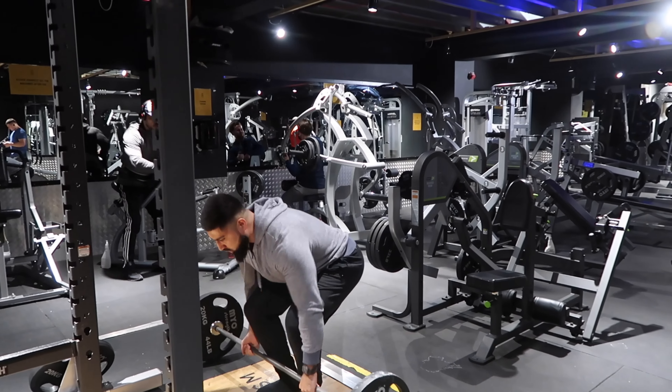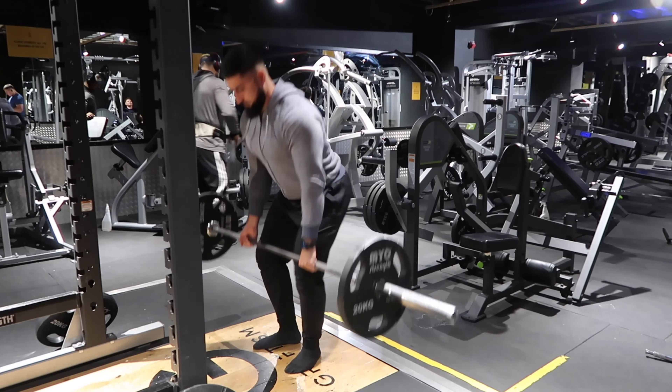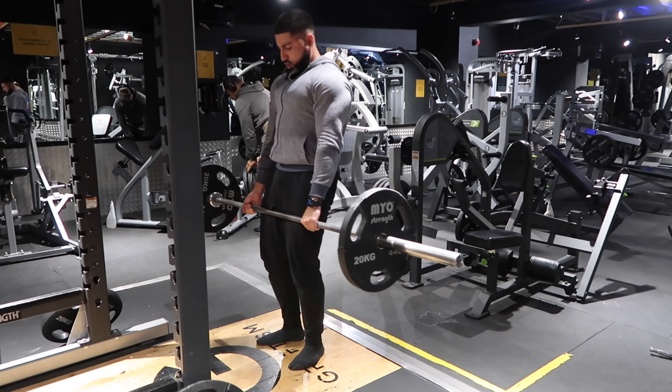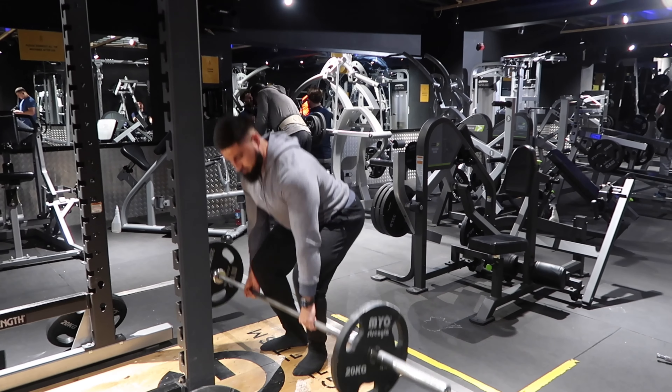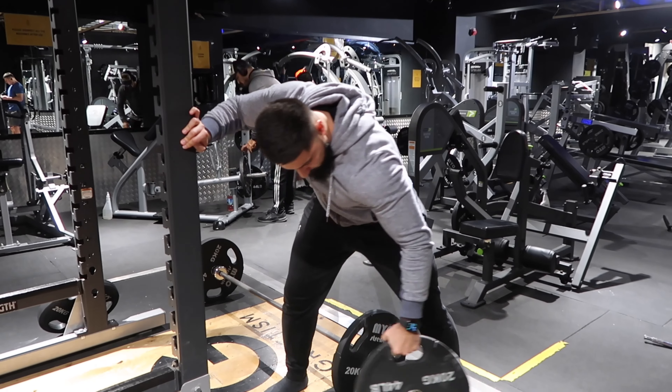Another set, five to eight reps. You basically just listen to your body when you're warming up. When you feel good, I basically just went up in plates until I got to five plates.